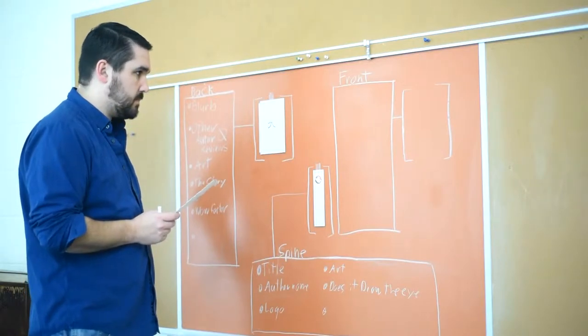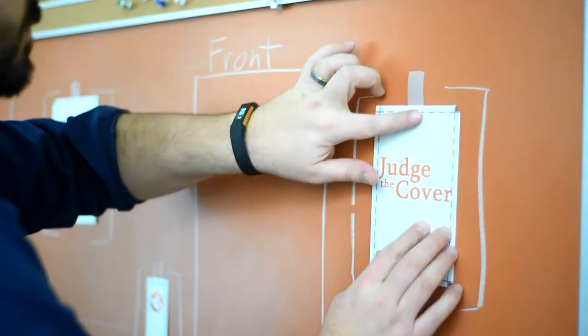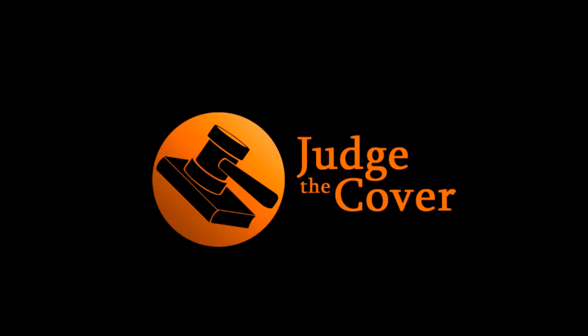In the book world, covers craft these expected experiences in readers' minds. So the question becomes, how do you get the right readers to pick up your book? I believe it's all about how they judge the cover. Now let's see what The Soldier: Rise of the Jain's cover can teach us today.